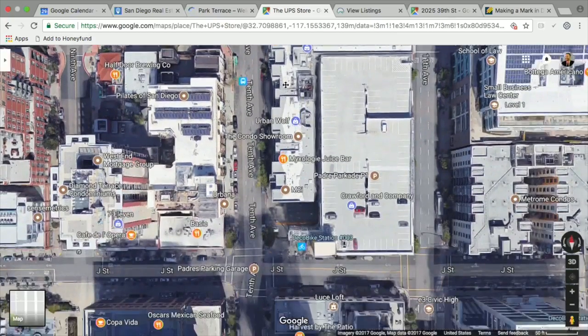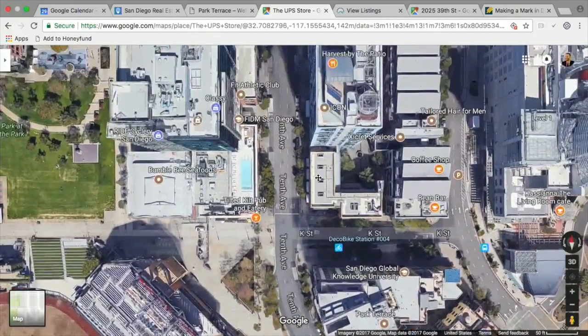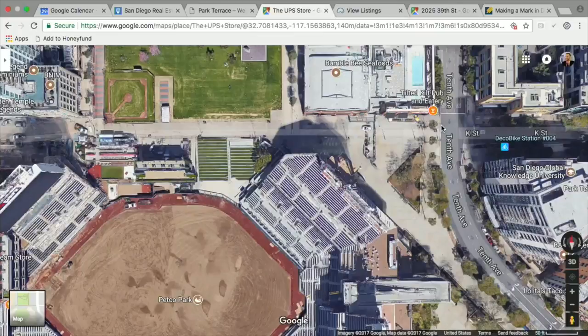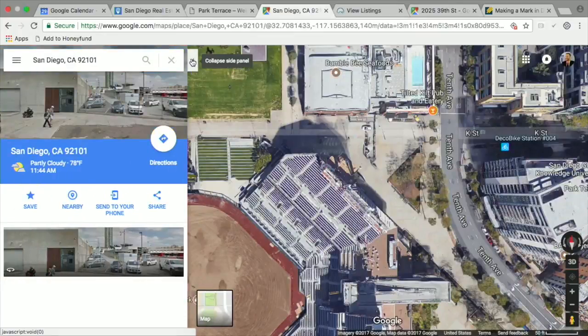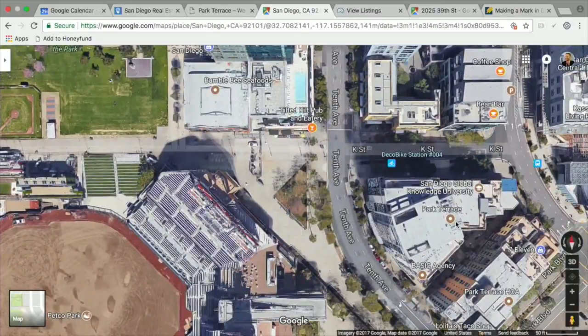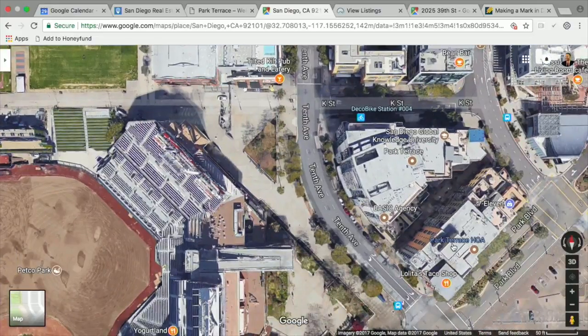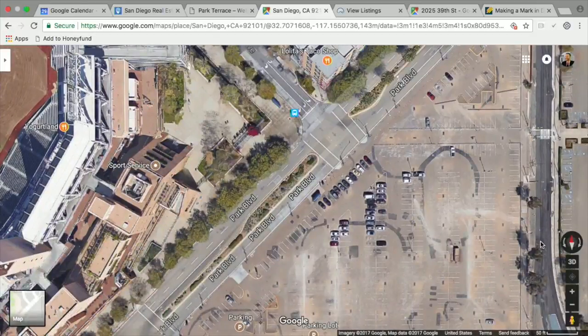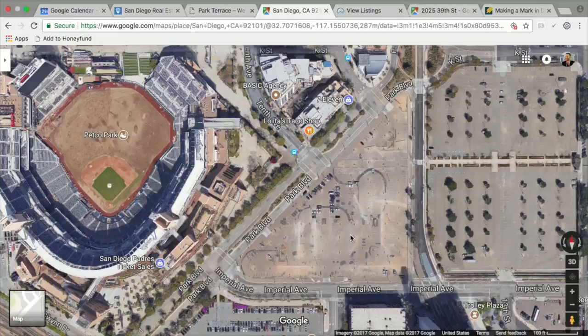Let's walk down 10th Avenue — past J Street, there's Lolita's at the corner, Icon is that tall building on the right with the sky box, and Petco Park is right there. Park Terrace has always been sort of a stepchild building in downtown, even though it's right across the street from Petco Park. The stigma has been Park Boulevard and the big vacant parking lot next to it — but that's where Ballpark Village is coming.